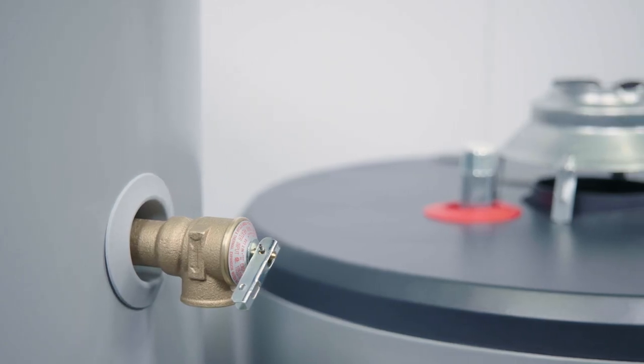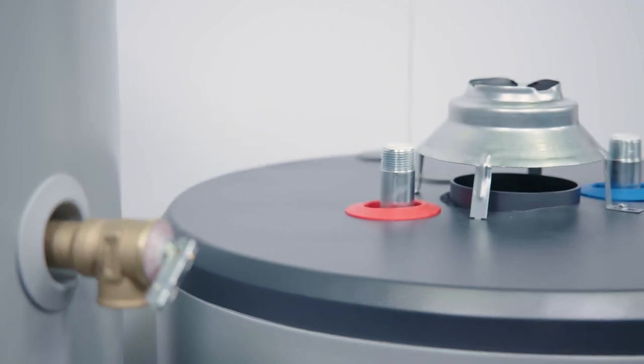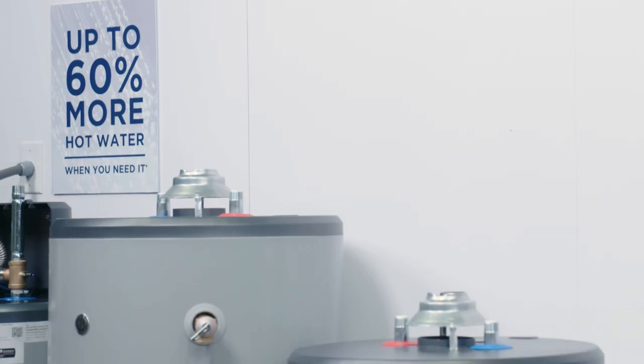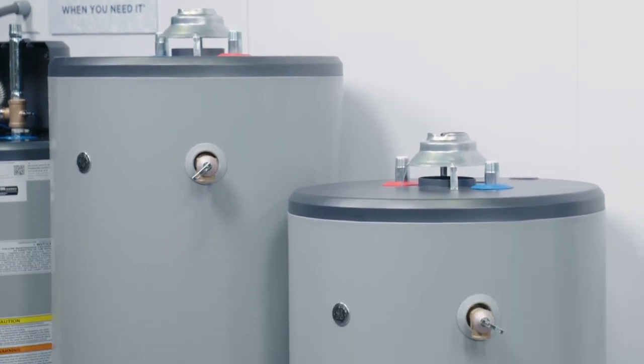Finally, our leading warranty will also carry forward to the gas water heaters. We'll be offering 8-year, 10-year, and 12-year warranty options for our tanks and parts. Additionally, we'll also have a 1-year labor coverage included.